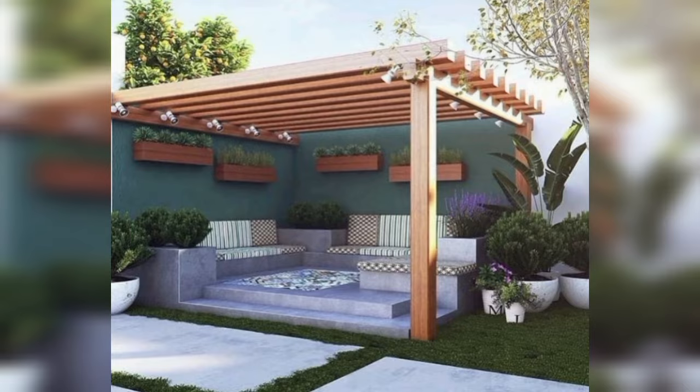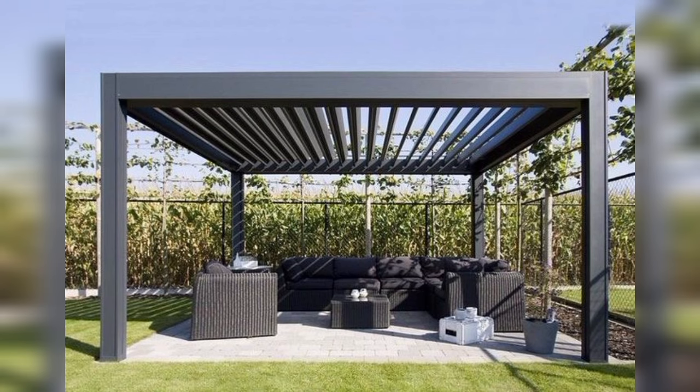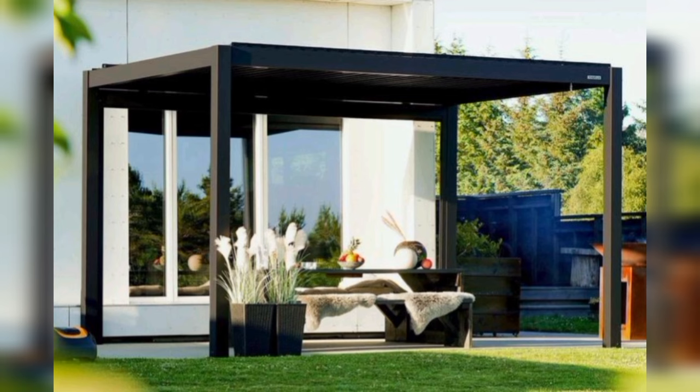Private patio: this gravel-lined outdoor seating area is small on space but big on style. The high-privacy fence and overhead string lights create a sense of seclusion and coziness.